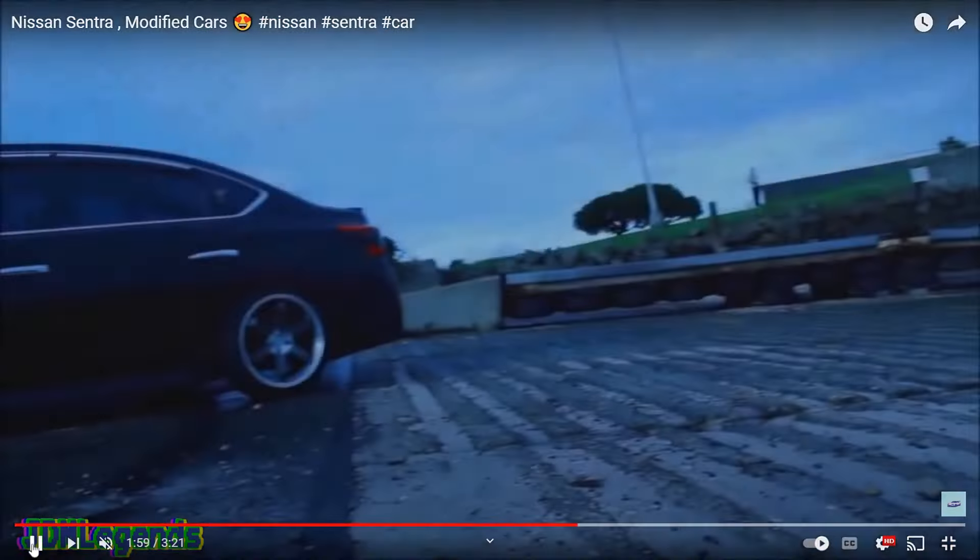Number one modification for your Nissan Sentra is window tint. Since this is a four-door sedan, look at how sleek this white one looks — totally murked out. If your Sentra is white or black, window tint is going to make it pop extremely. The white on black look is sexy in itself, though you won't get away with as dark a tint as you would on a black car. You'll also need to check your local laws — some states have restrictions on tint percentage.